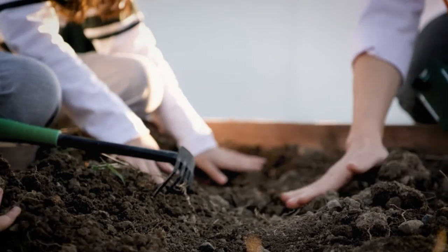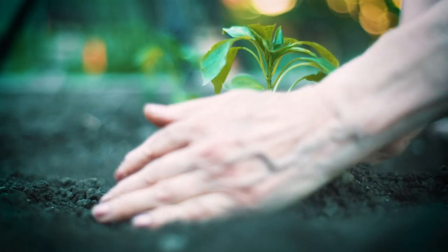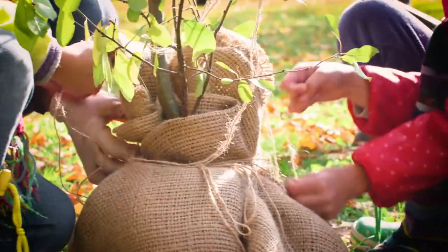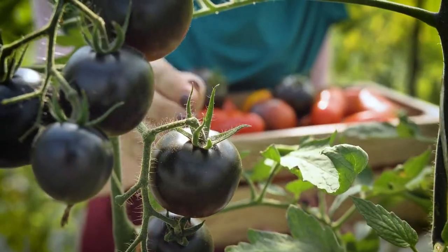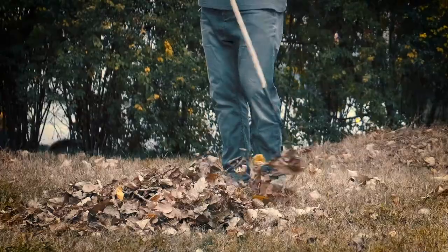Fall is a good time to prepare some beds, add some compost, all that kind of stuff that we can also do in early spring - we may just have a little more time in the fall. So that is fall - there's a lot still happening. We are planting garlic, spring flowering bulbs, cover crops, maybe trees; we continue to fertilize and harvest, do a lot of seed saving, soil work, preparing beds, composting, and raking in the leaves. Lots to continue doing all throughout the fall.